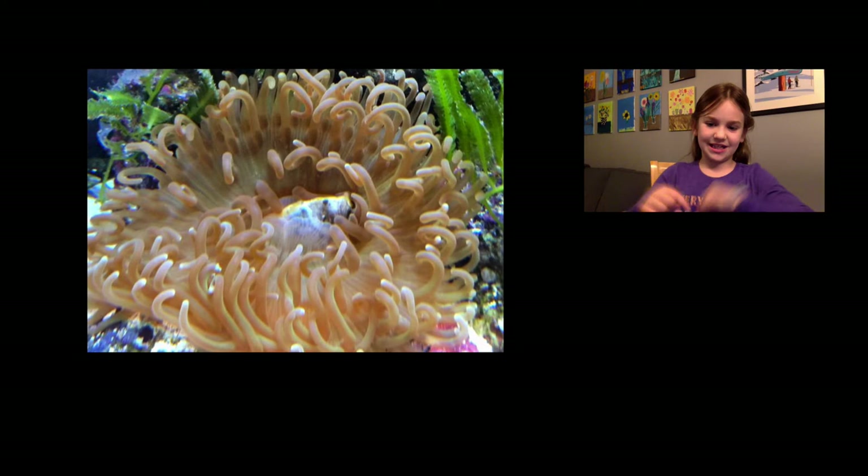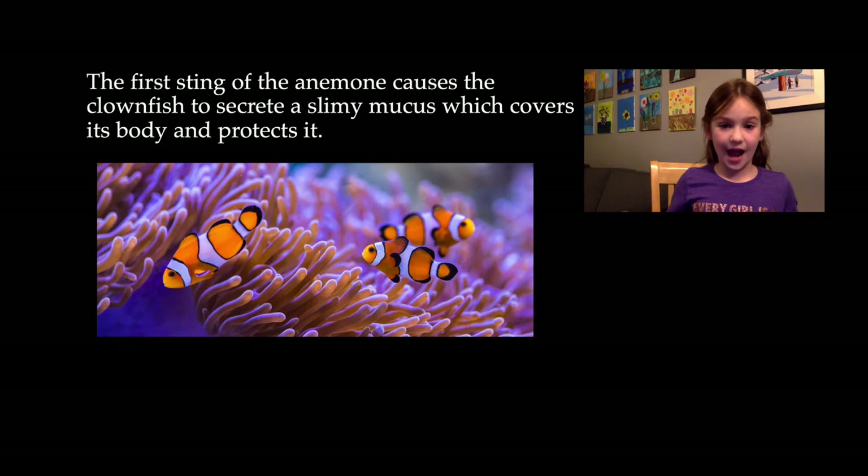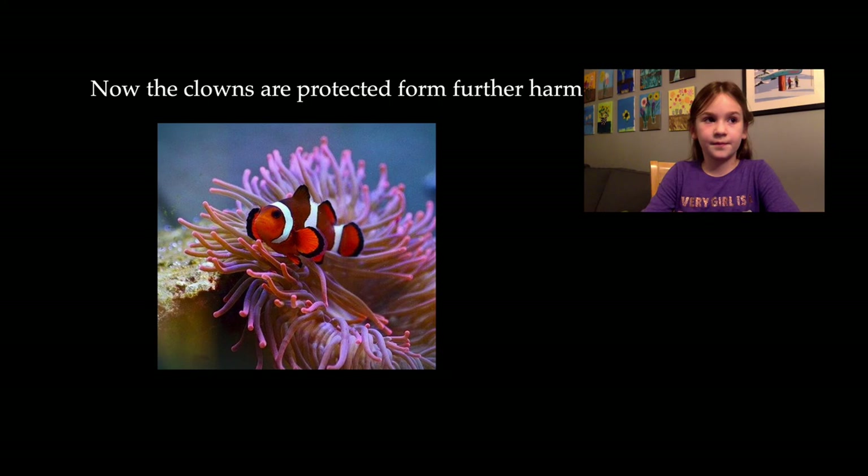Scientists once believed that the clownfish just has to get stung by the sea anemone. However, studies have shown that the clownfish needs to get stung when it's young. At first, the sting actually hurts, but then it develops a mucus that covers it, and after it gets the mucus, it protects it. Now, the clownfish is protected from further harm.